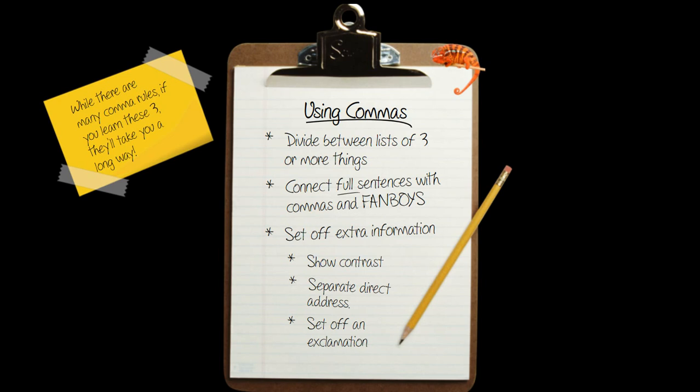The three things we're going to look at today are: dividing between a list of three or more things — that's the easiest one — connecting full sentences with commas and fanboys, and setting off extra information. We'll also look at three specific cases within that: showing contrast, setting direct address off, and setting off an exclamation.